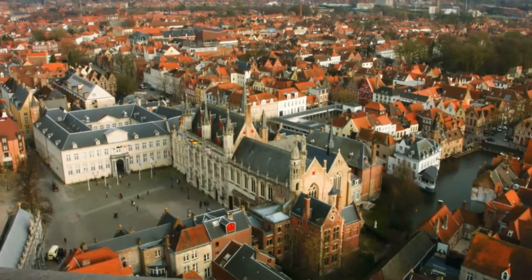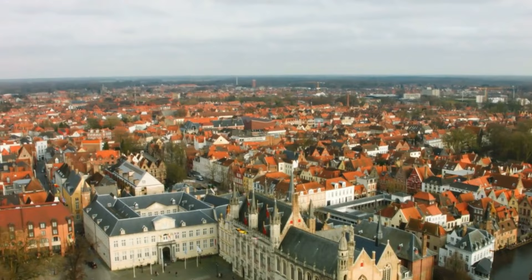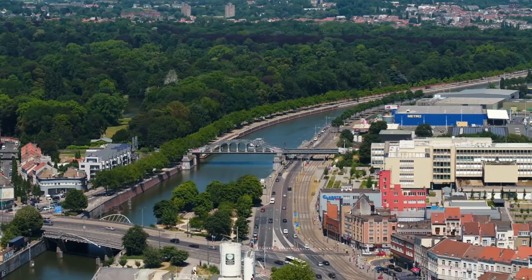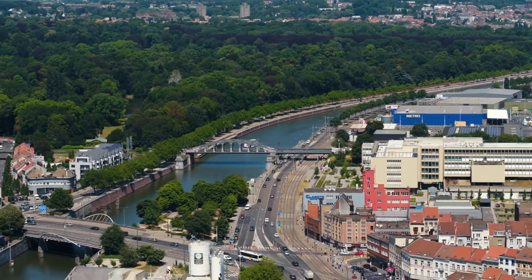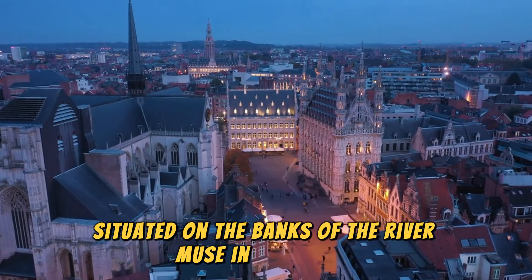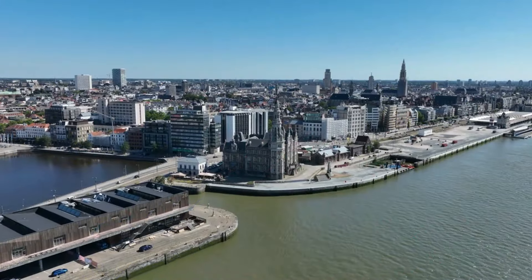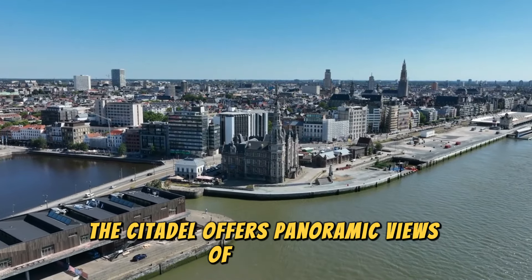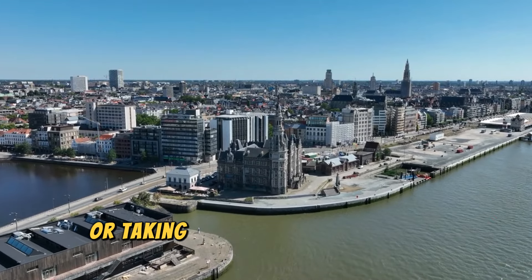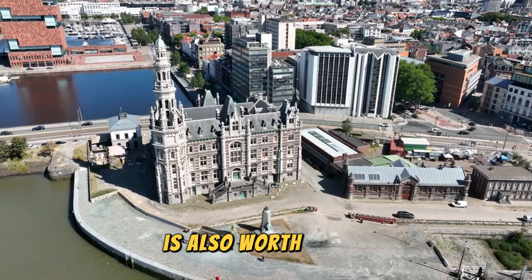Dinant, Belgium. Situated on the banks of the River Meuse in Wallonia, Dinant is famous for its striking Citadel of Dinant. Built in the 19th century, the Citadel offers panoramic views of the river and the town below. Visitors can reach it by climbing several hundred steps or taking a cable car. The attached museum, which features medieval arms and regional art, is also worth a visit.